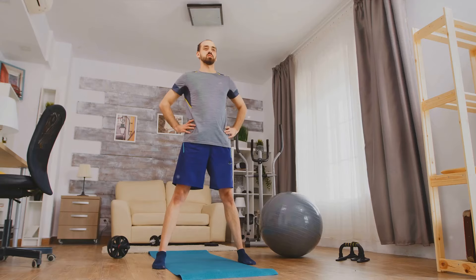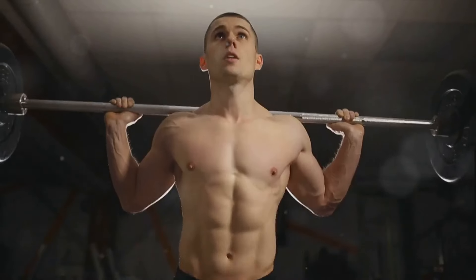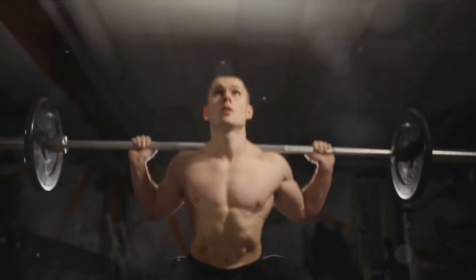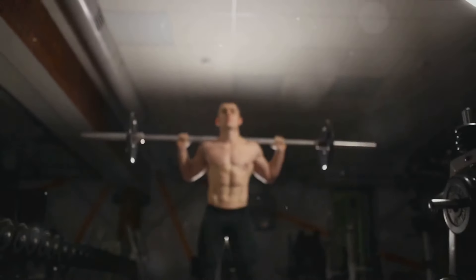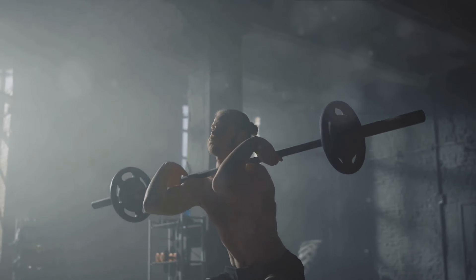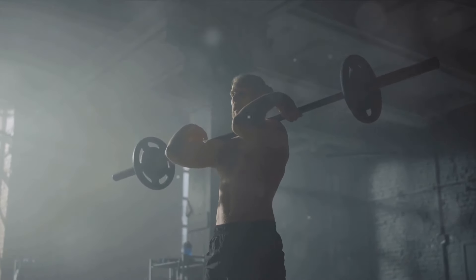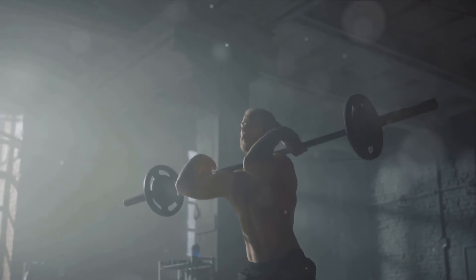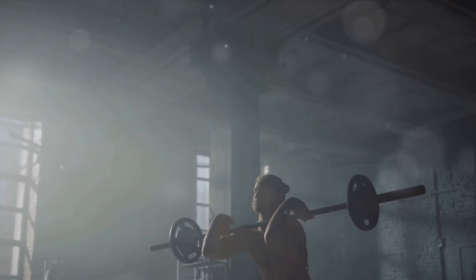But that's not all. Squats also trigger a potent hormonal response. As you descend into a squat and then power your way back up, your body responds by releasing two key hormones: testosterone and growth hormone. These hormones play a crucial role in muscle building and fat burning. Testosterone, often referred to as the male hormone, is actually significant for both men and women when it comes to building muscle. It aids in protein synthesis, which is the process of rebuilding those damaged muscle fibers.